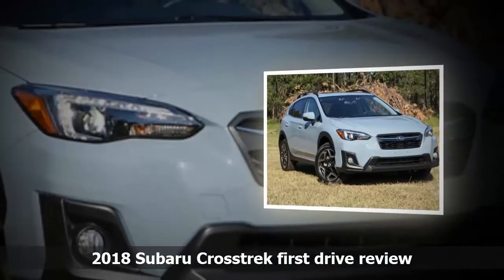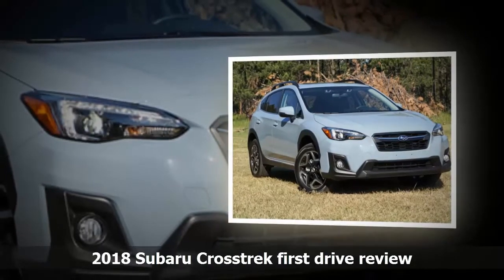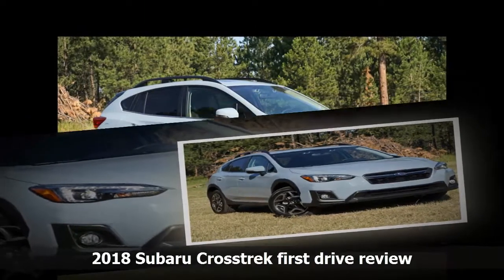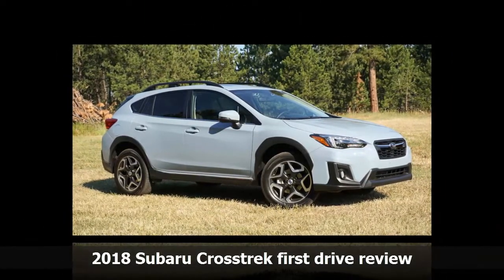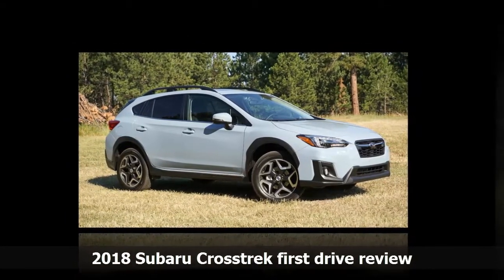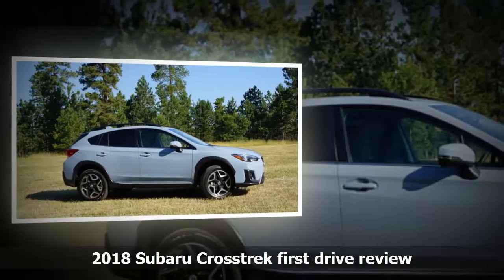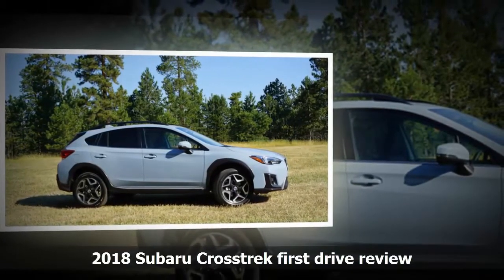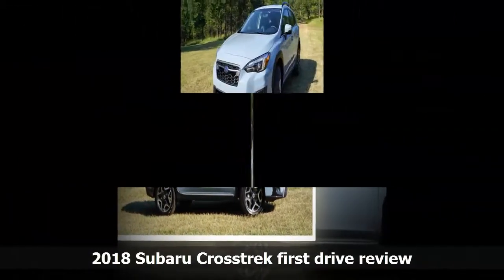The base trim is pretty good at $22,710 including all fees. You get a 6.5-inch display screen with rear-view camera, support for Bluetooth as well as Apple CarPlay and Android Auto, 17-inch alloy wheels, remote keyless entry, TPMS, and tilt-telescoping steering wheel with audio controls, among a long list of standard features. You can order the CVT for an extra $1,000, and if you get the CVT, you also get X-Mode for all-terrain driving with hill descent control.